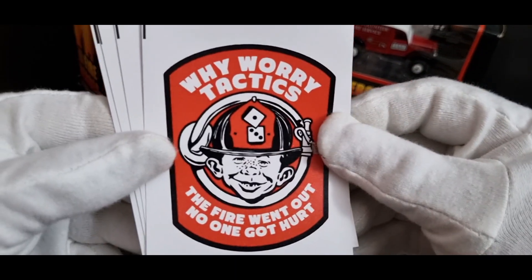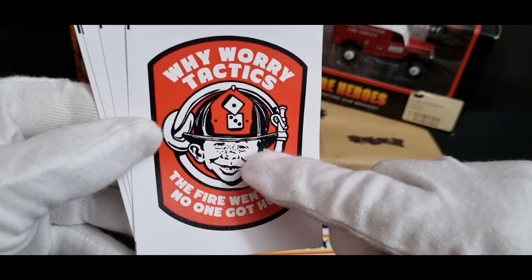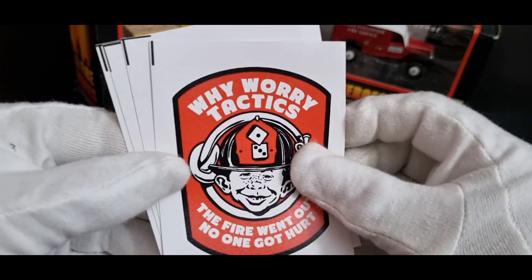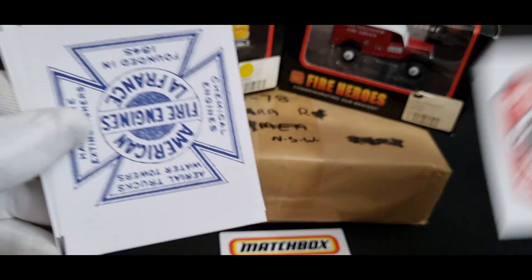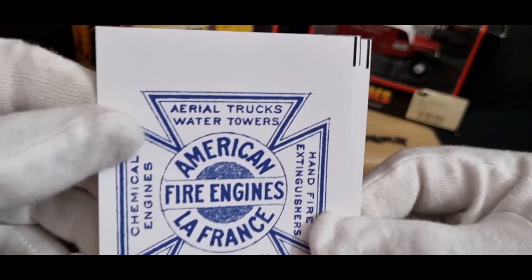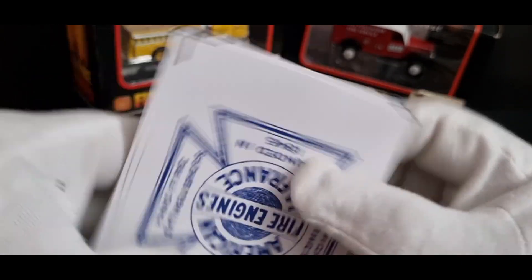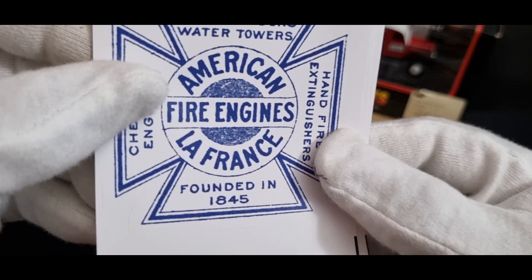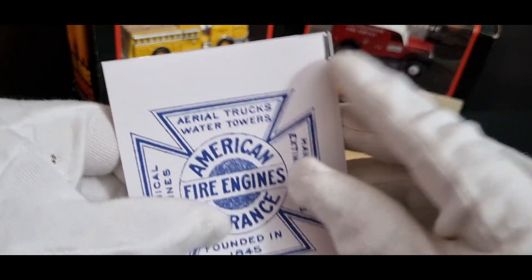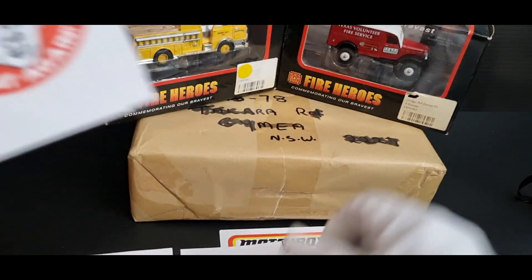The first one is 'Why Worry? The fire went out, no one got hurt' — we all know who that is, the guy from Mad Magazine. Next we've got an American LaFrance sticker: fire engines, water towers, hand fire extinguishers, chemical engines, founded in 1845. It's like an old-style sticker that would look good on a black background.